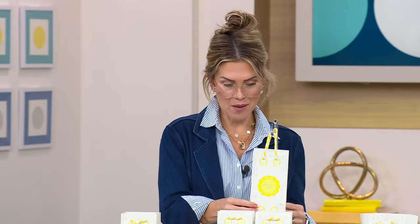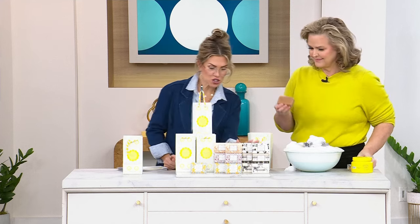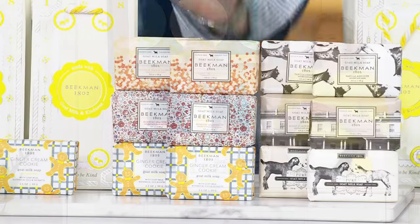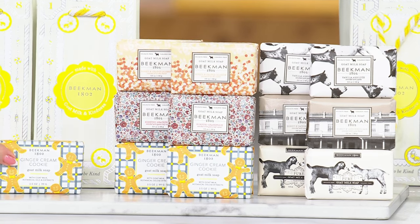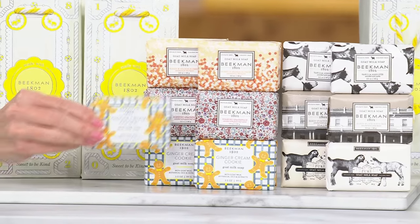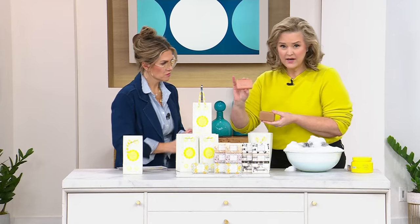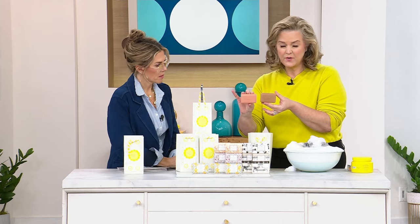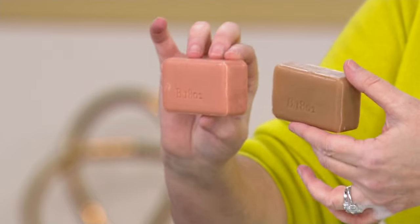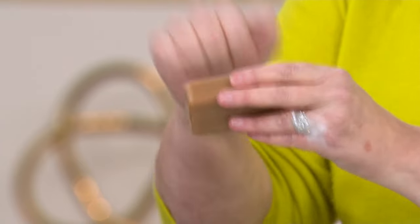The gift bags just have a beautiful Beekman emblem and say 'made with goat milk and kindness.' If you want to do something nice for someone in 2024, this is the bar they will remember you by — the very first time they have that creamy lather and those beautiful soft scents. You're getting a little bit of everything — your top sellers plus the ginger cream cookie, which is exclusive to HSN. Do you see the difference between the honey grapefruit and the ginger cookie? These aren't colorants we add — those colors come from the essential oils and ingredients themselves.